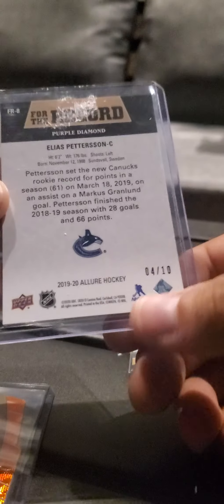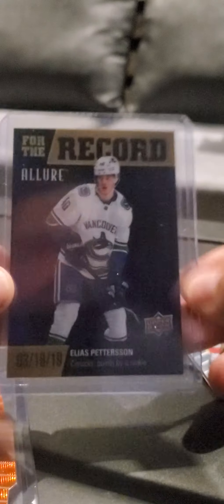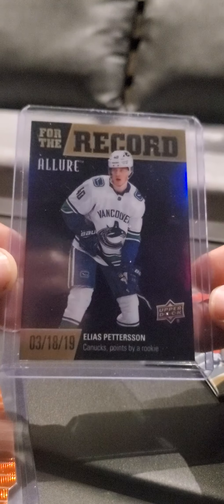It's numbered out of 10. Very nice hit. These go for a lot of money on eBay. And we have an orange slice of Ryan O'Reilly, numbered out of 199. The sweetest card is this one — Elias Patterson.